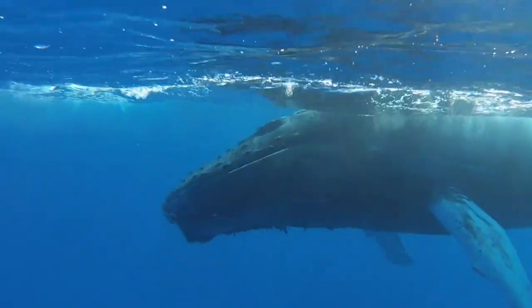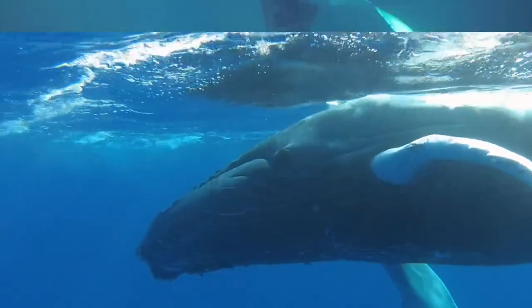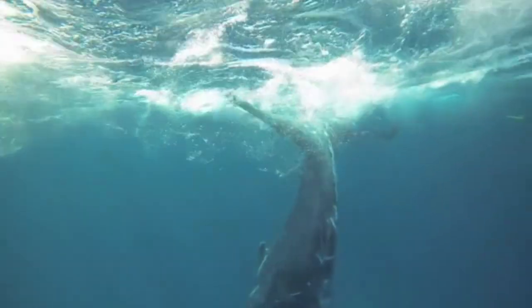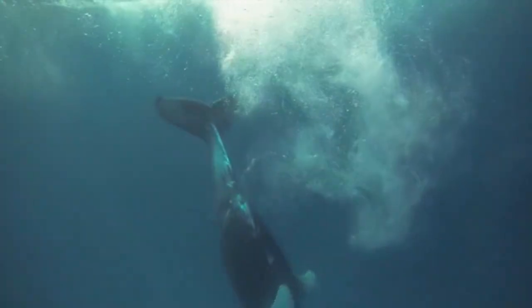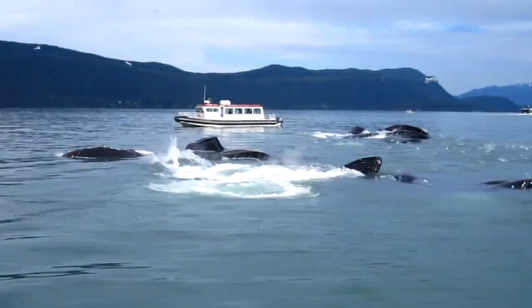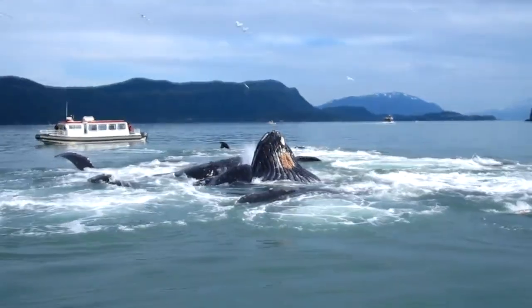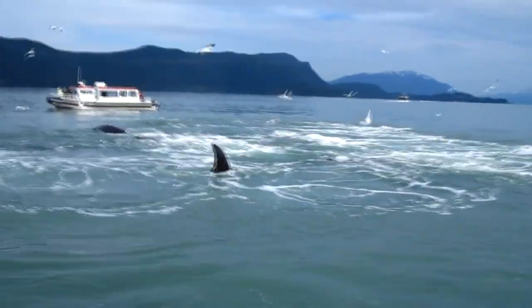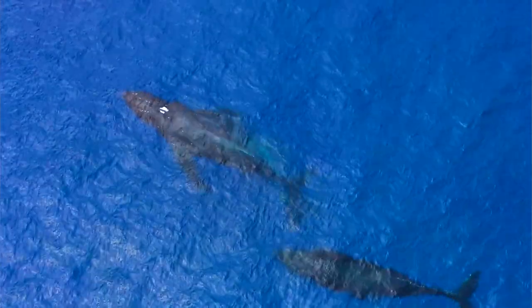Something cool about humpback whales is that they have a fascinating feeding strategy known as bubble net feeding. These mammals will swim below a large population of prey and release bubbles in a circle around the prey. This traps the prey in a single spot. The whale, or whales if it's a group effort, then swims up from below the prey with a wide-open mouth and takes in as much seawater as it can fit. This is a quick way to consume a lot of food all at once. In a single day, one adult humpback whale may eat more than a ton of food.